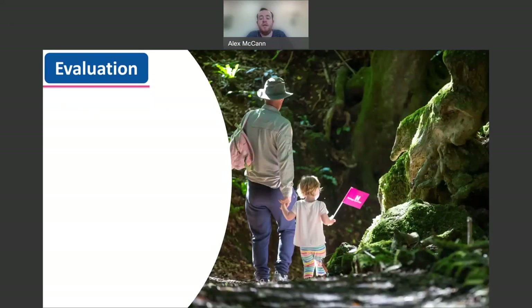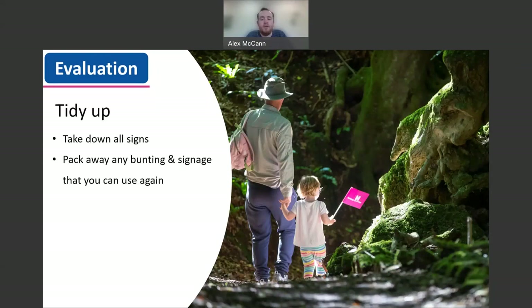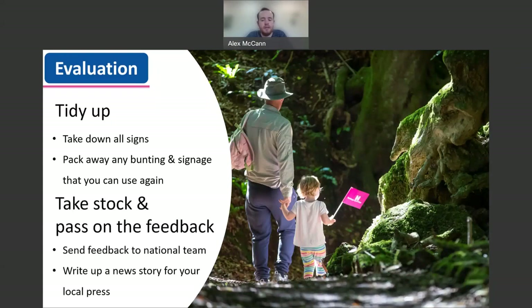Finally, the last part of the HODs cycle: don't forget to evaluate how it went. Make sure to pack away and store all of your marketing materials — they are environmentally friendly and reusable, so save them each year for future HODs events. Don't forget to take stock and pass on the feedback. Even the smallest comment or amazing stat is a great way of assessing your event. Not only can you use this for a national evaluation, but also for funding applications or follow up news stories too.